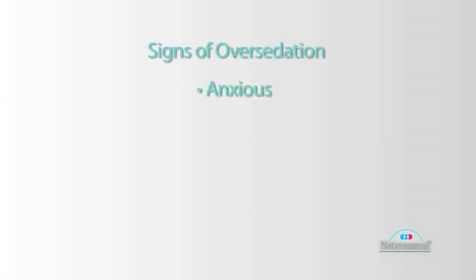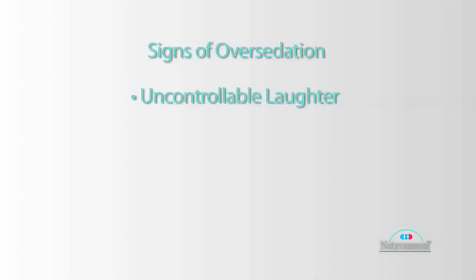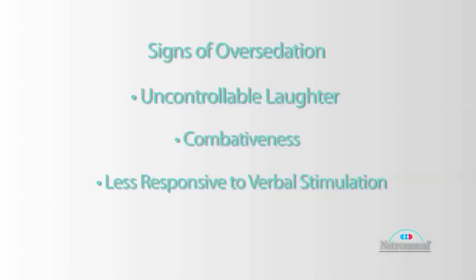A few precautions — the signs of over-sedation: a patient becomes anxious, they start getting fidgety, they take the mask off their faces, they might become claustrophobic, they want to get out, they want you to stop the procedure. They start laughing uncontrollably, they might become combative, or they might become less responsive to verbal stimulation.